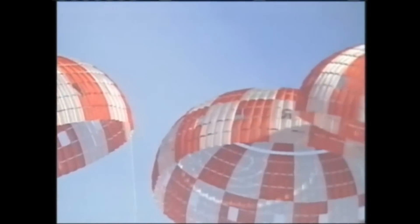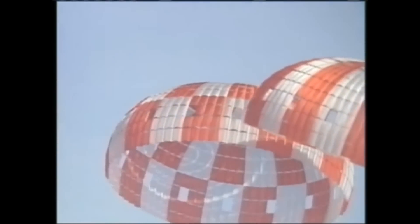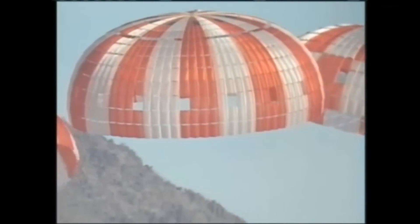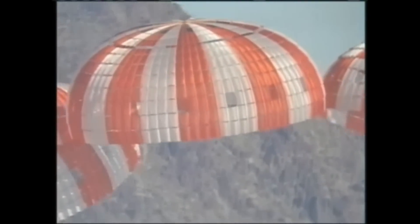Since 2007, the Orion program has conducted vigorous parachute air and ground tests, all of which build an understanding of the chute's technical performance and eventual human-rated certification.